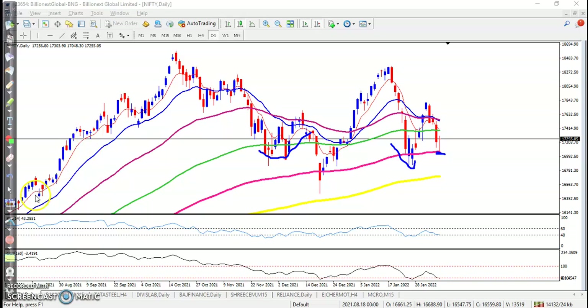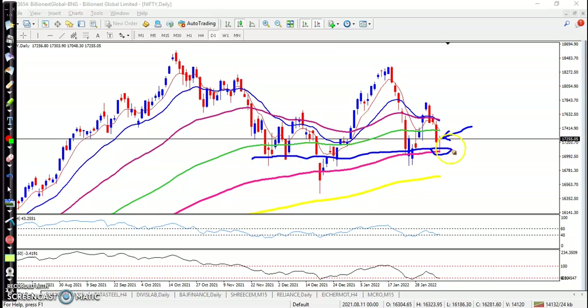On the Nifty daily chart, as discussed earlier, Nifty is taking support at the 150 moving average, forming a bullish pin bar exactly at price. This is a confluence zone, so most people are looking for buy in this area. We are expecting that price may bounce from this area.